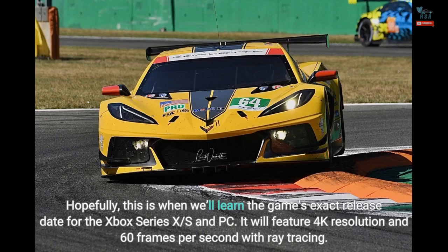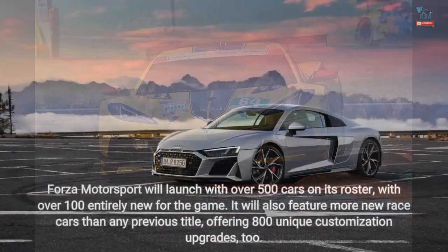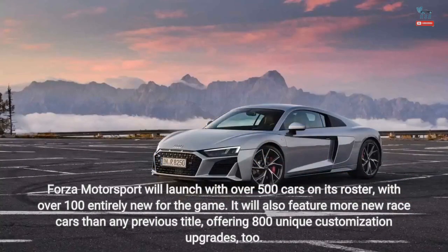It will feature 4K resolution and 60 frames per second with ray tracing. Forza Motorsport will launch with over 500 cars on its roster, with over 100 entirely new for the game. It will also feature more new race cars than any previous title, offering 800 unique customization upgrades.